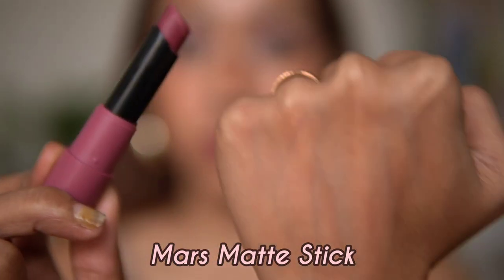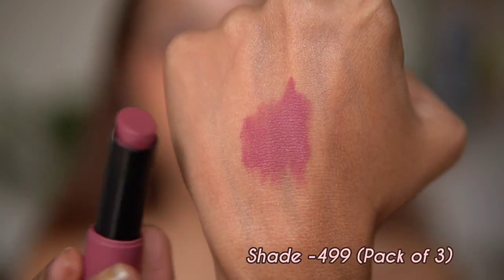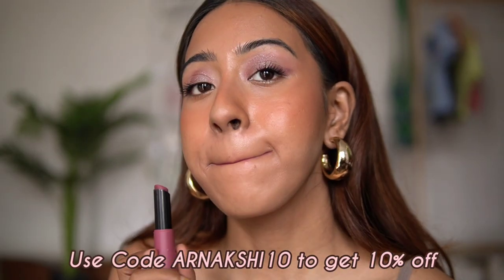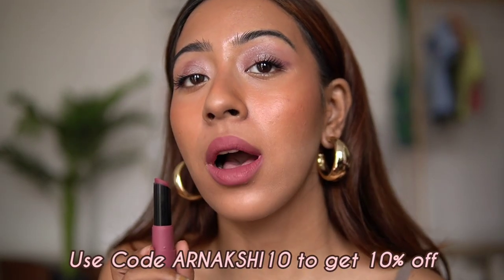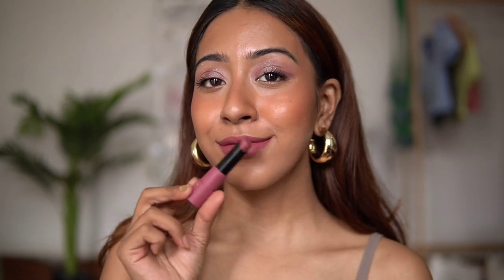The next lipstick is an absolute favorite — the Mars Matte Stick in shade 09. It's a little on the deep mauve side, not exactly a light mauve, but I love it because it suits dusky skin as well. A lot of mauve lipsticks don't suit dusky skin, but this one works for light, medium, and dusky skin tones. The formulation is really really good — definitely give it a try.